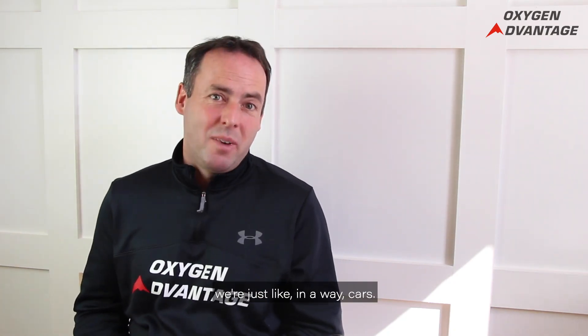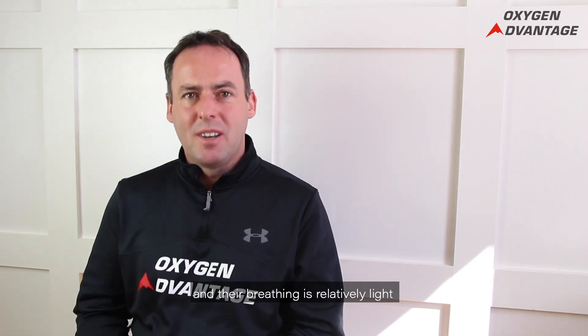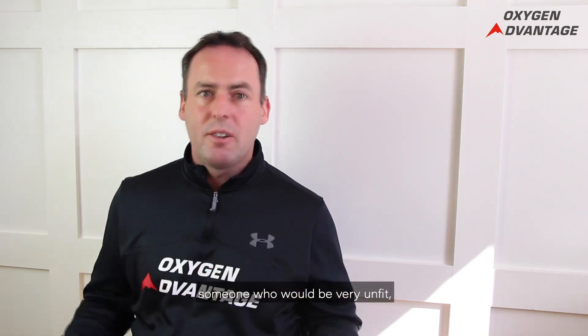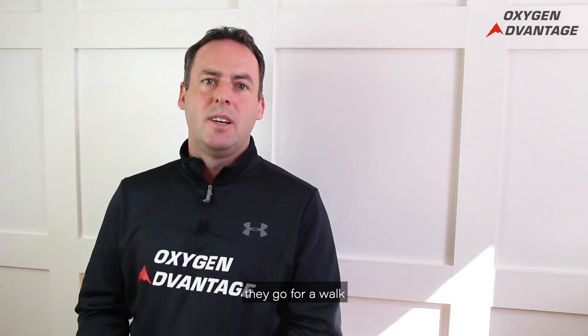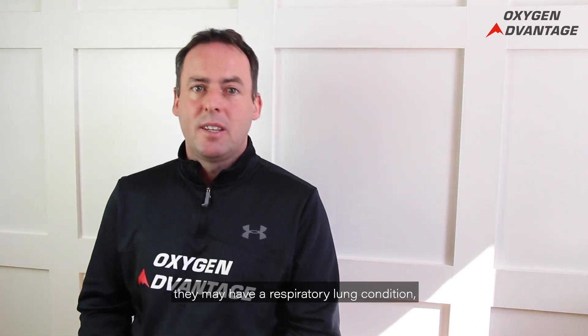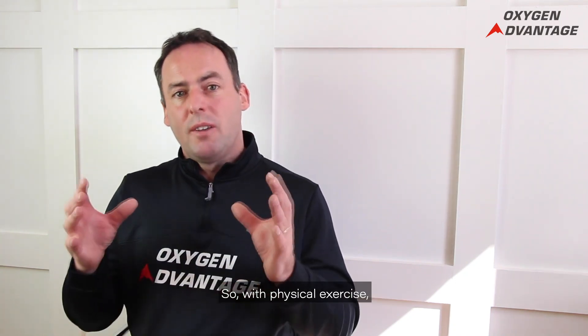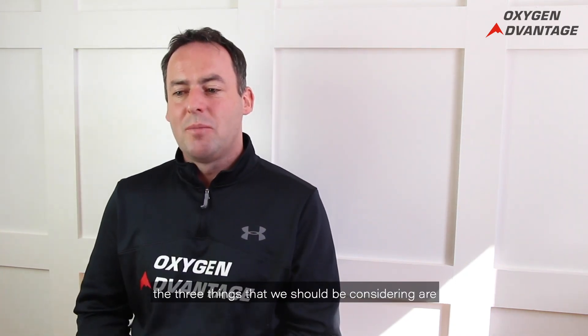With human beings, it's similar to cars — how much air do you need for a given intensity or duration of physical exercise? Efficient athletes don't need so much air; they can go for a jog or a run and their breathing remains relatively light for that intensity and duration. Conversely, someone very unfit or with breathing pattern disorders may go for a walk and their breathing is heavy — they may have asthma, a respiratory condition, or simply dysfunctional breathing.